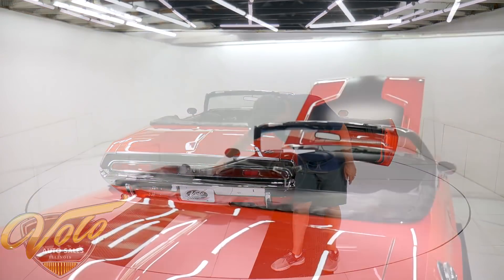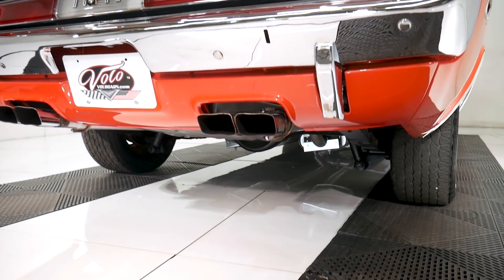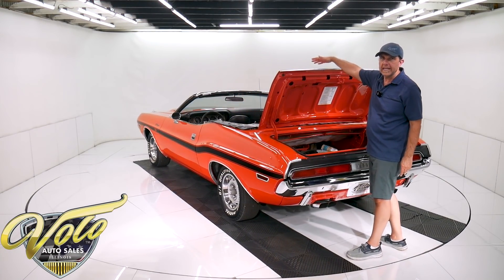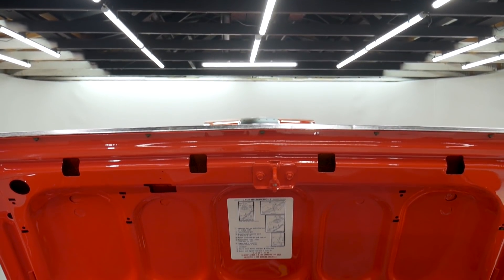The tail light is really good. The rear bumper has probably been re-chromed — that looks a little nicer than the front. It's a black convertible top in excellent shape, the correct Mopar grain material. The power pump doesn't look that old — it's been replaced at some point.